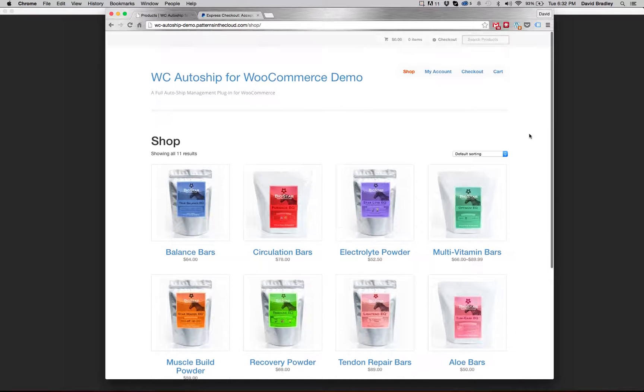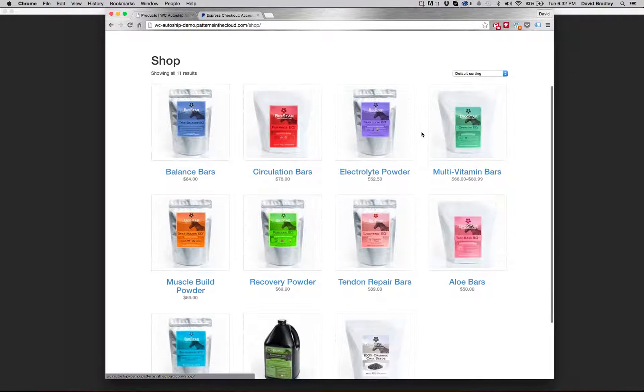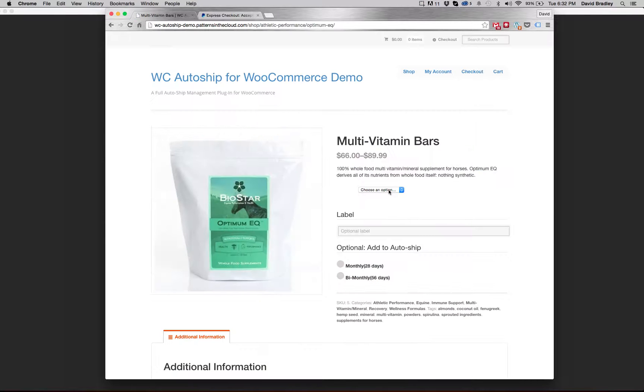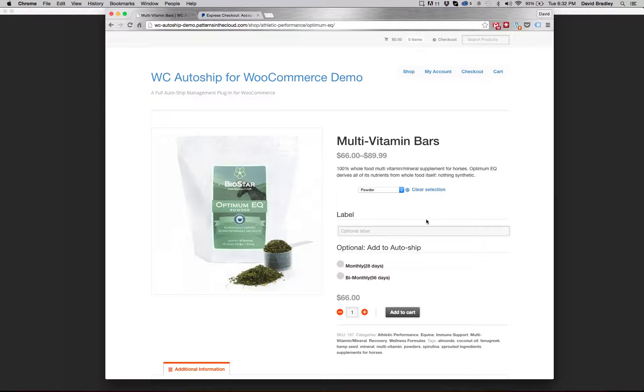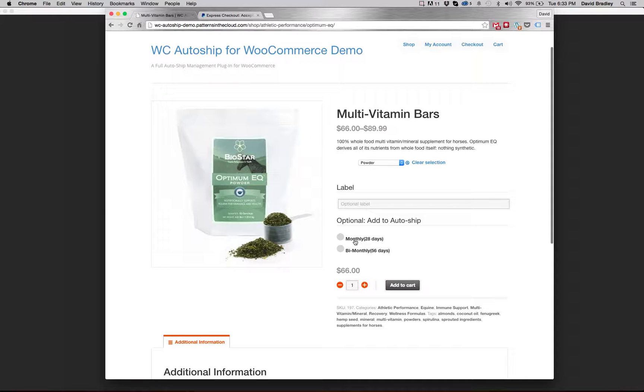This demo is set up on a very plain WooCommerce theme. Yours might look a little bit different depending on your theme, but this is going to work across many WooCommerce themes. For demonstration purposes, let's start off with a variable product. WC AutoShip does allow you to add both simple and variable products to AutoShip, as well as other products to the cart not on AutoShip, and we'll demonstrate that feature during this checkout.